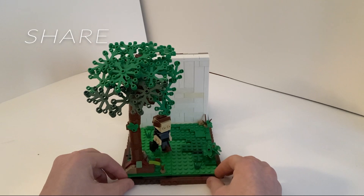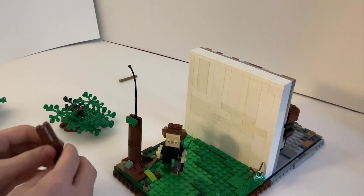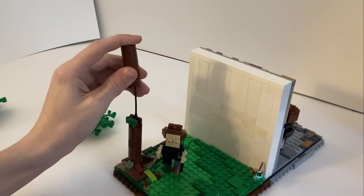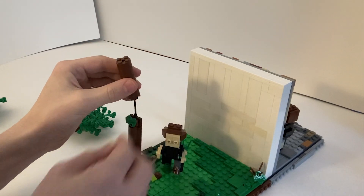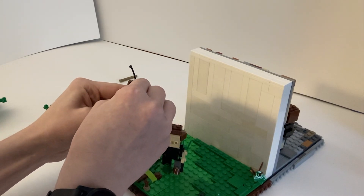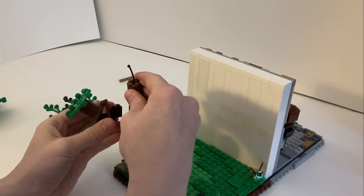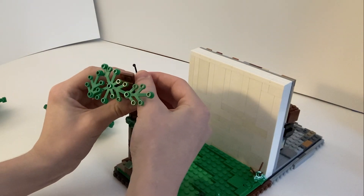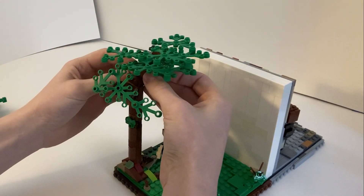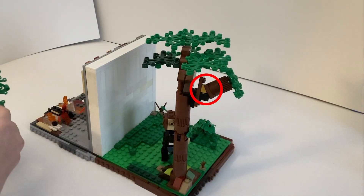My two favorite parts of this build are the tree and the character. The tree starts with a strong base, and then I took a fishing pole piece to make it not just stick straight up, because trees rarely grow perfectly straight. Then I added the pieces to the main layers and used the end of the fishing pole to make the leaves also stick out in a different angle. This is also when I used the SNOT technique again to make that different angle so that it will stay stronger and not fall off.